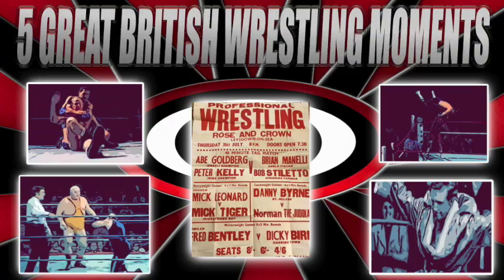That concludes 5 Great British Wrestling Moments. There have been billions of great British wrestling moments, but we give you five on this video that stand out. There are plenty more, so I don't want any wrestlers getting upset — there are going to be plenty more videos to come. If you have enjoyed this, please give Ringslam Wrestling a like and subscribe, and check out more of our videos.